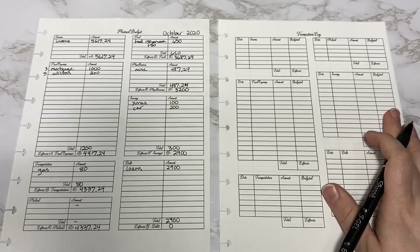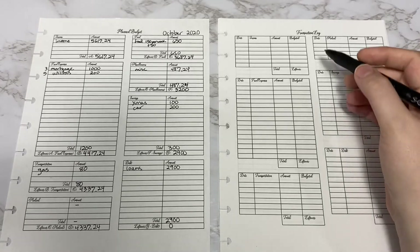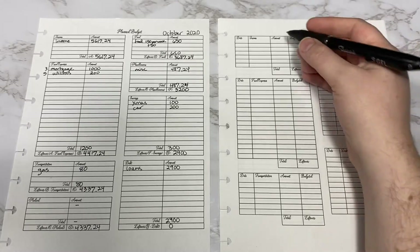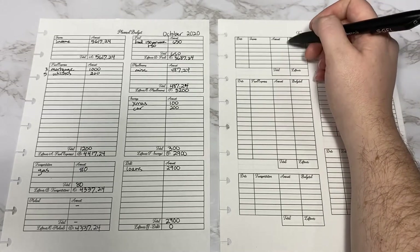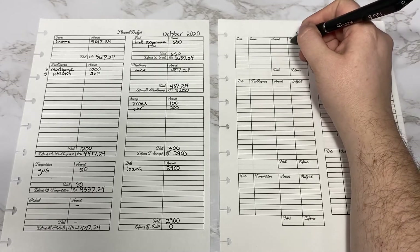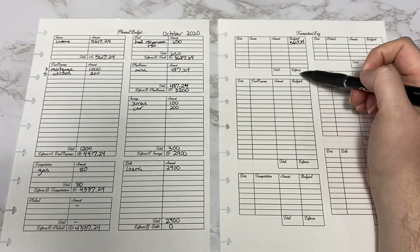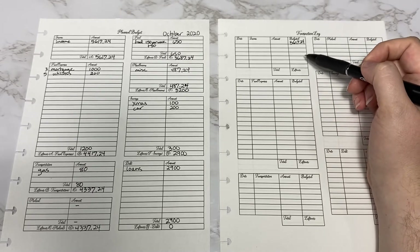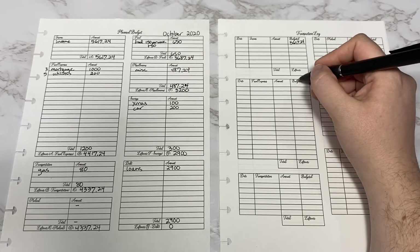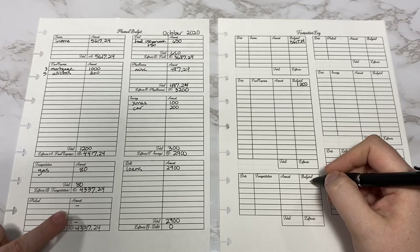I actually use the EveryDollar app by Dave Ramsey so that my husband and I can both put our transactions in there as we're out buying something, so we can always know how much we have left. But if you like to put it into a written form this would be good for you — what you'll do is put whatever you have budgeted and then subtract off the amount until you see how much is left over. For income on my budget I had $5,617.24, and most likely this number would actually go up — you would have extra money left over, meaning you did something extra, maybe you got an extra job or did an extra shift at work. Fixed expenses was $1,200. Transportation I budgeted $80.